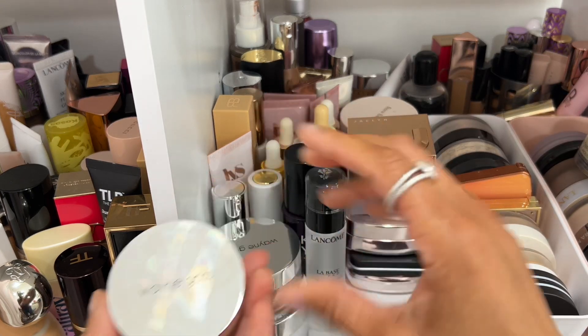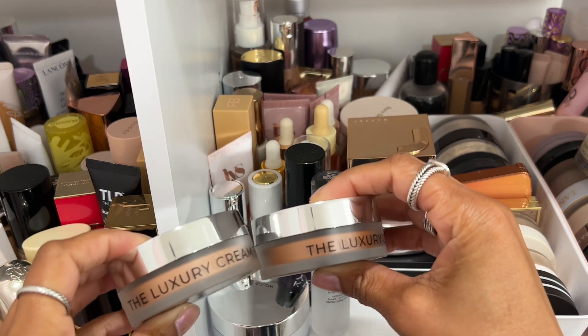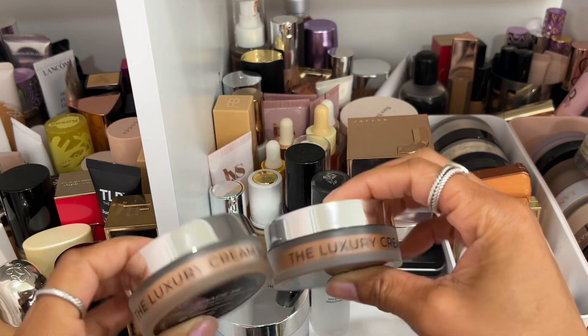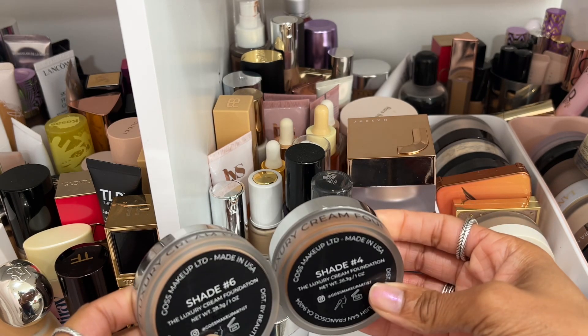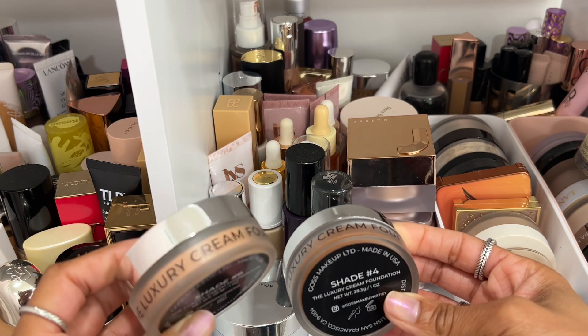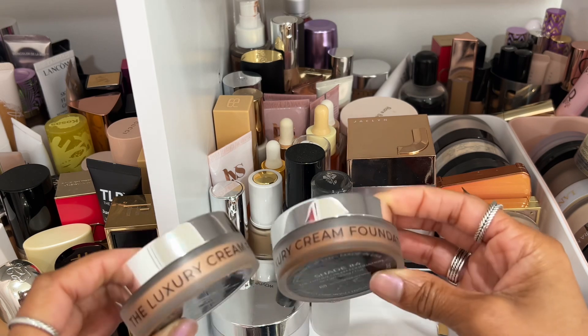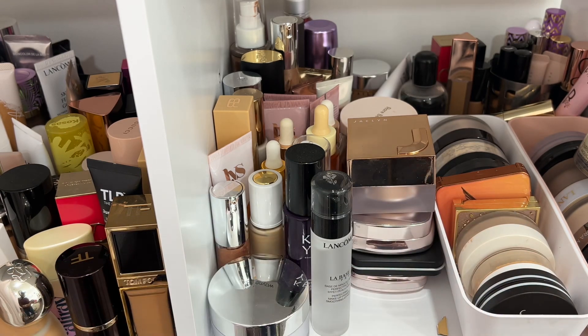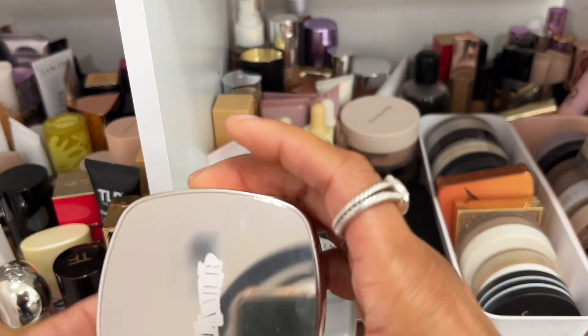Wayne Goss's cream foundation is really, really pretty — highly recommend this formulation if you're looking for a cream foundation. His shade numbers are backwards, so shade four is deeper than shade six. I use shade six for the center of my face and shade four along the perimeter. The formulation is amazing.